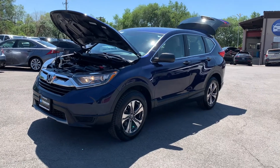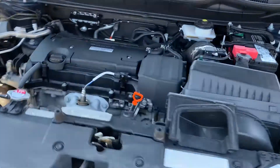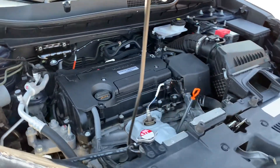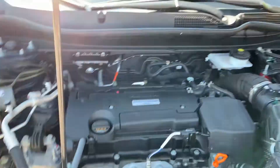Hello everyone, today we have a 2018 Honda CR-V with a clean title. That is running good, so I'm gonna go ahead and close this up and take it for a tour.